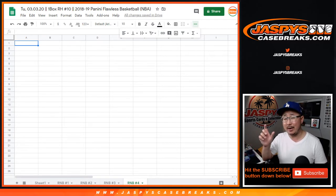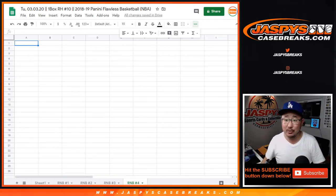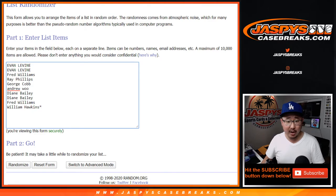Random number block 4 will be what's represented in the hit list right there. That spot gets matched up with a hit and then we look to the numbers to see who gets it. Big thanks to these folks here in random number block 4.